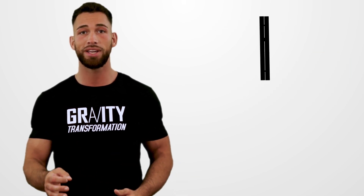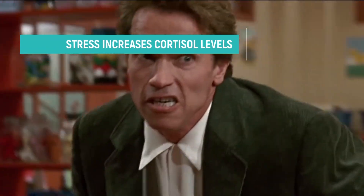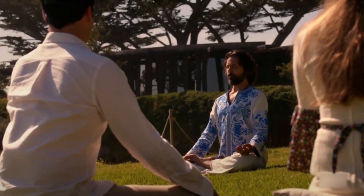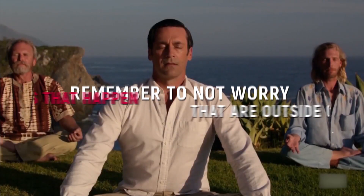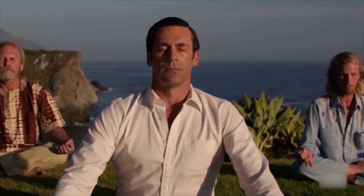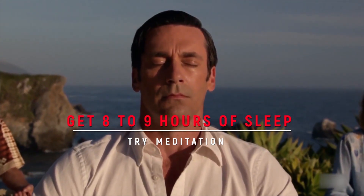The last step is to decrease stress levels, and I know that's easier said than done, but stress has been shown to increase cortisol levels, and high cortisol levels have been shown in studies to increase appetite and abdominal obesity. To decrease stress, the number one thing I recommend is to not worry about things that happen outside of your control. Applying this shift in perspective will greatly help decrease stress levels. You should also aim to get eight to nine hours of sleep per night and try meditation.